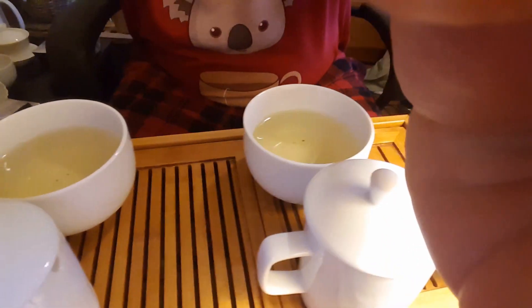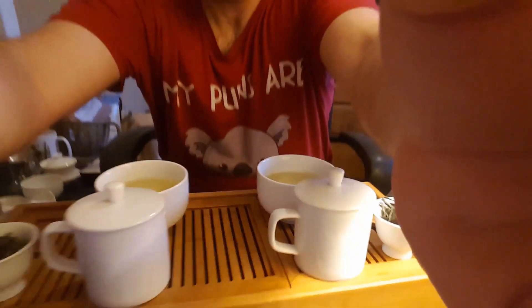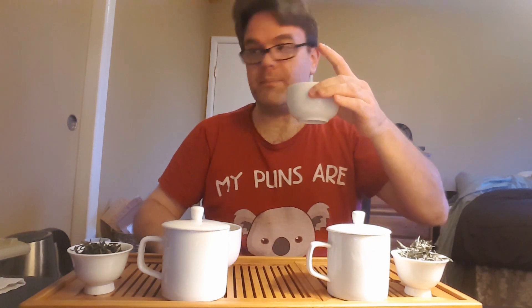I'm excited to get into these. But first, let me show you the liqueurs because these are lovely. Obviously they are green. And for you hardcores — yes, I do have a cup of water for rinsing my palate between both of them.